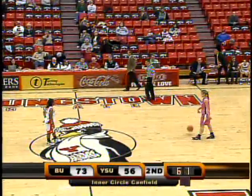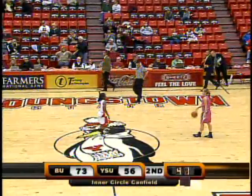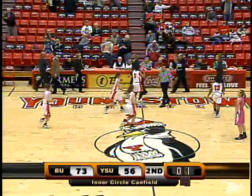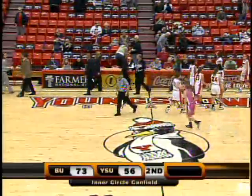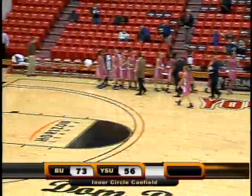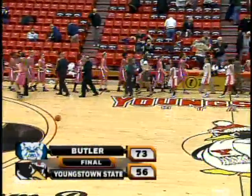So the Butler Bulldogs will improve to 15-9 overall, 9-3 in Horizon League play. The Penguins will lose a seventh straight game and drop to 3-20, 1-11 in conference play. The final score: Butler 73, Youngstown State 56.